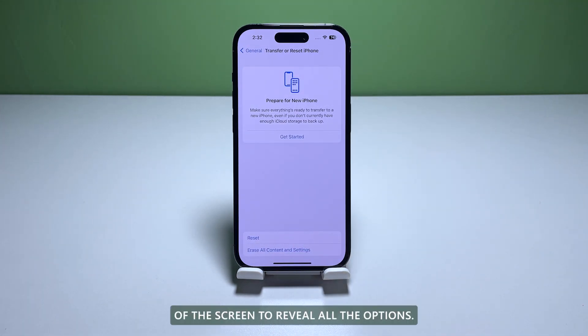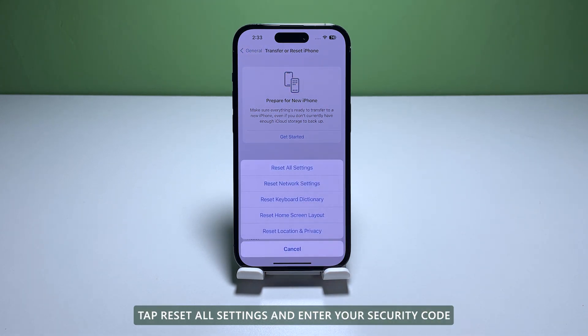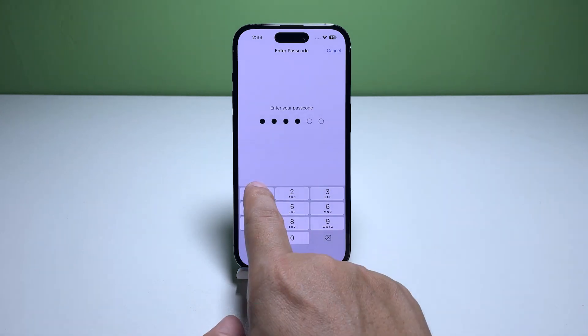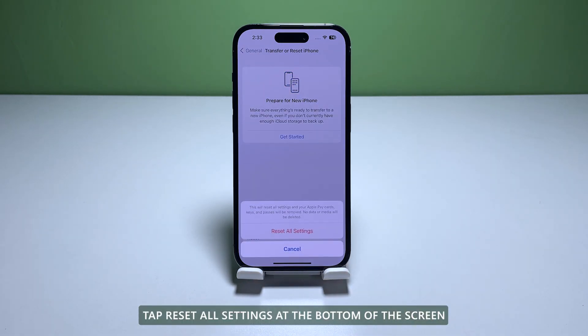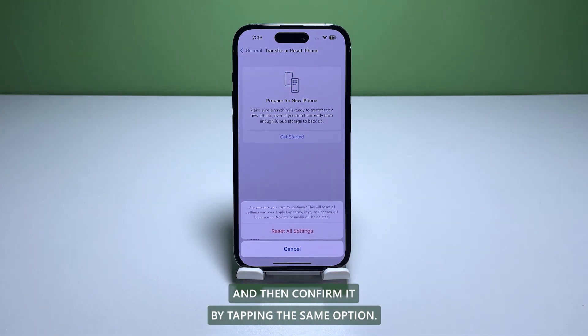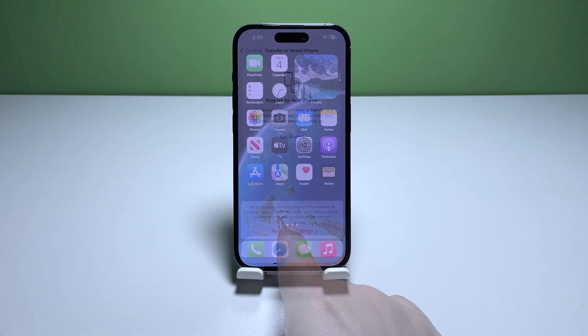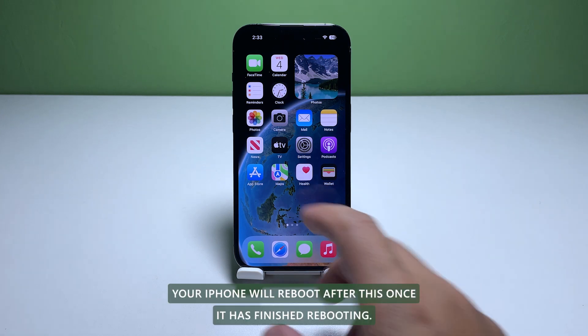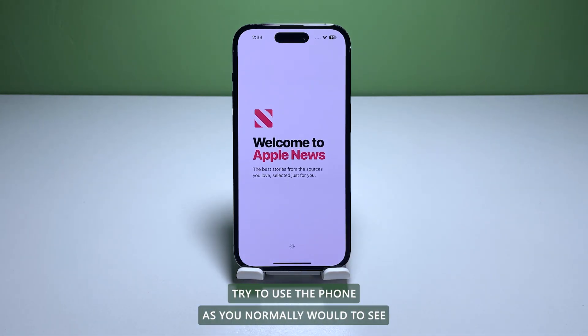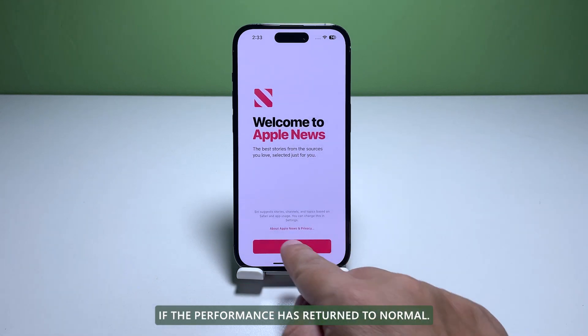Tap Reset at the bottom of the screen to reveal all the options, then tap Reset All Settings and enter your security code if prompted. Tap Reset All Settings at the bottom of the screen and confirm by tapping the same option. Your iPhone will reboot after this. Once it has finished rebooting, try using the phone as you normally would to see if performance has returned to normal.